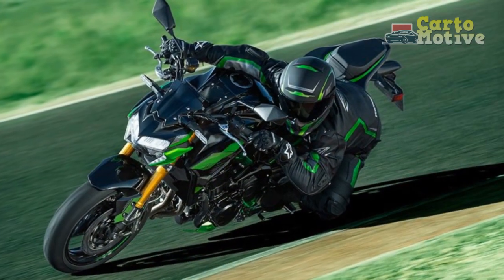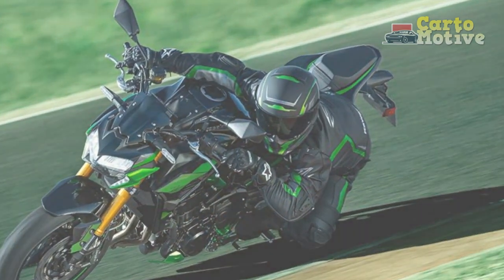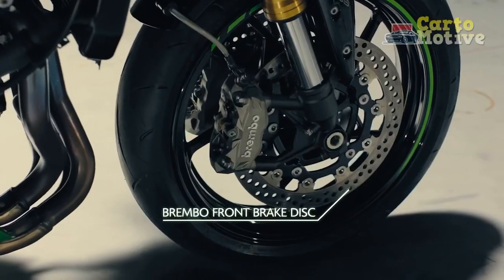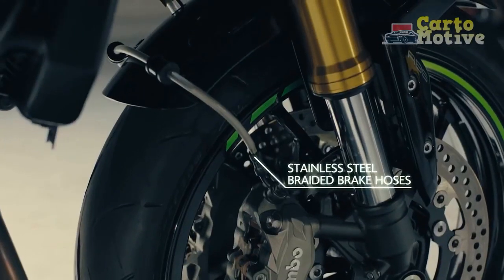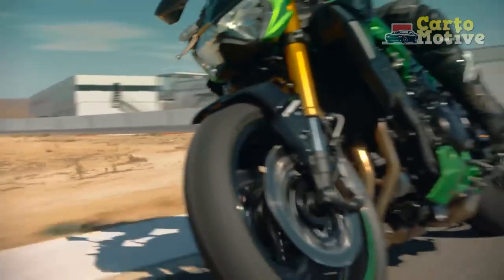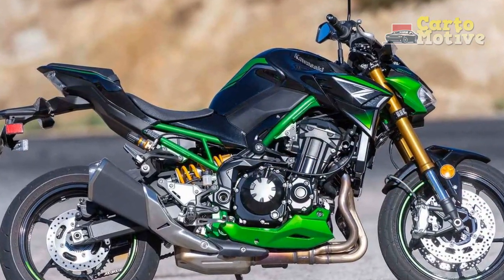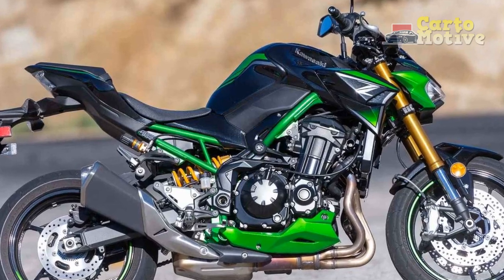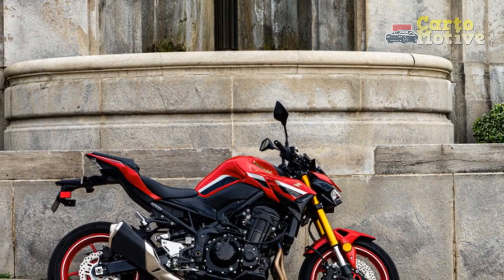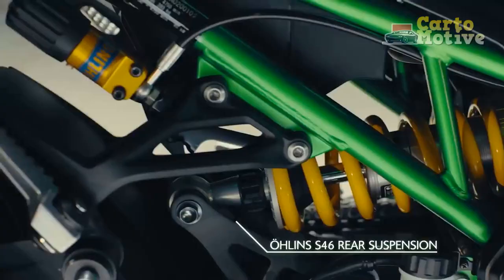Performance and Power. At the heart of the Kawasaki Z900 lies a liquid-cooled, inline four-cylinder engine that is a marvel of engineering precision. Displacing 948 cubic centimeters, this power plant delivers an exhilarating surge of power across the rev range. The finely-tuned engine produces an impressive output of horsepower and torque, translating to lightning-fast acceleration and impressive top-end speed. Whether navigating city streets or conquering winding country roads, the Z900's engine offers a thrilling and engaging experience for riders seeking an adrenaline rush.